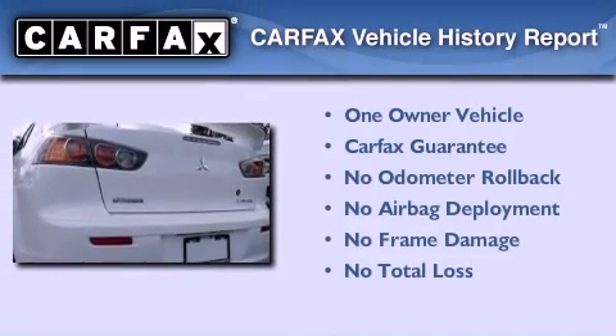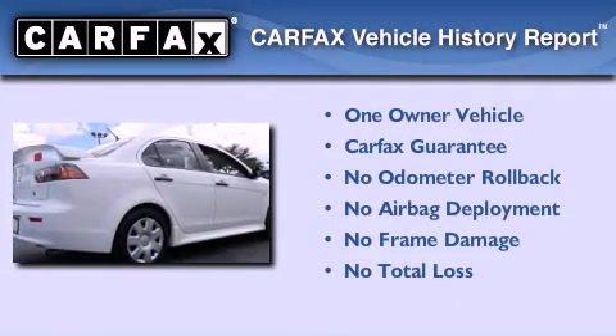This Mitsubishi has had only one owner, and it qualifies for the Carfax buyback guarantee.